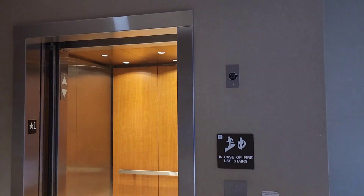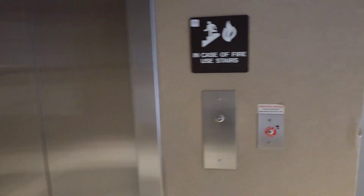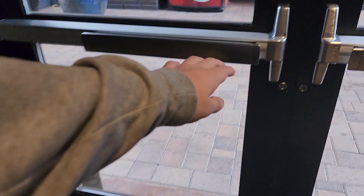Alrighty, there's your elevator here, there it goes and that's it. We're all done with all the Santan Village office elevators.